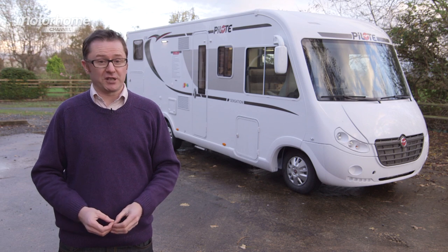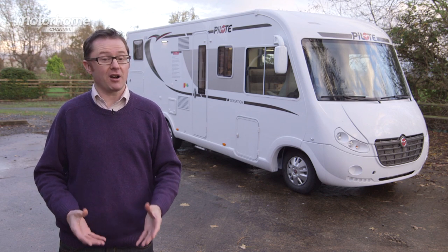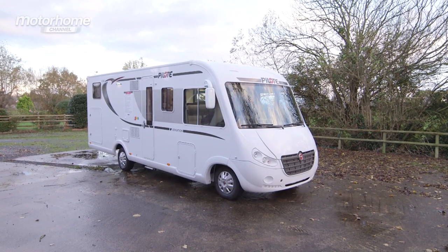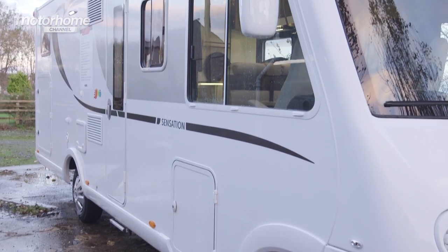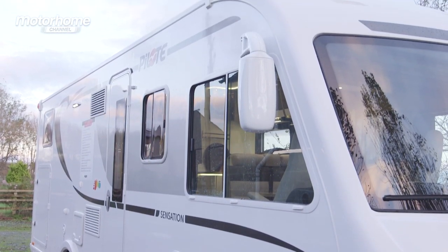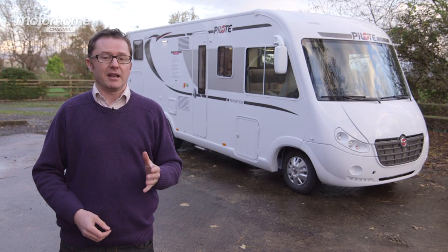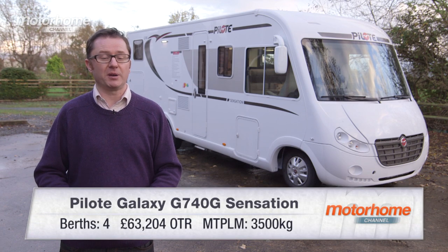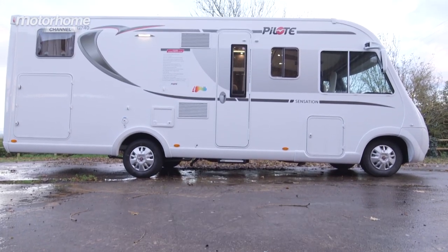The Pilot Galaxy G740 will cost you just over £63,000 on the road. It's seven and a half metres long and weighs three and a half thousand kilograms, so it can be driven by anybody on a normal driving licence. One thing to bear in mind is that the habitation door is on the UK offside, but if you tour a lot in Europe that won't really matter. In mid-range Sensation trim, this van is stuffed to the gunwales with really appealing kit — for the money, I think it's nothing short of sensational.